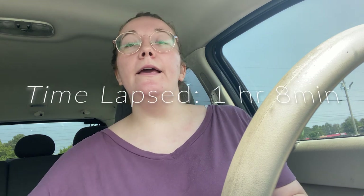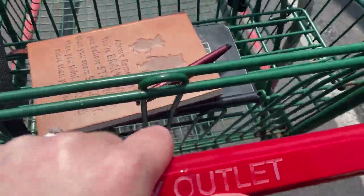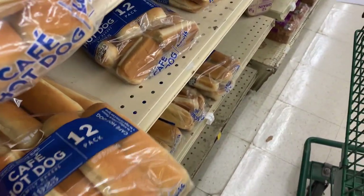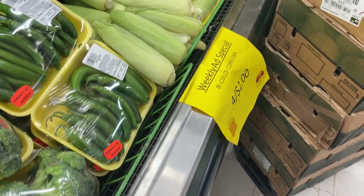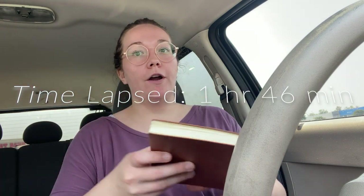Time check: it is 12:23 PM and I am at the third of four stores I want to go to today. So far I have spent a total of $25.68.